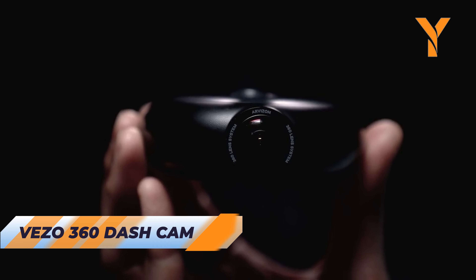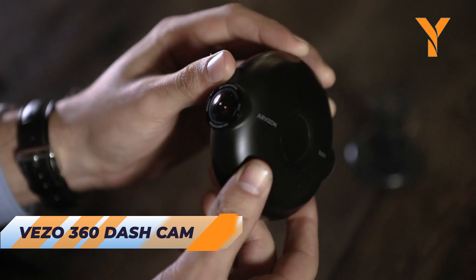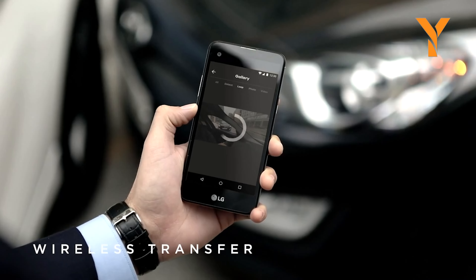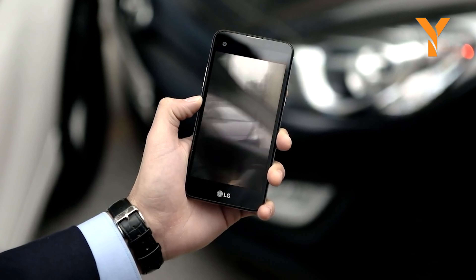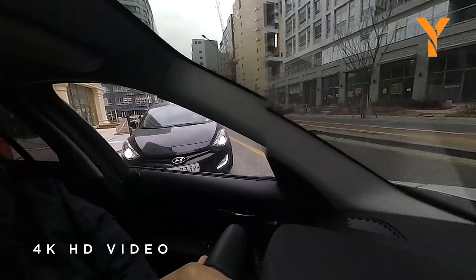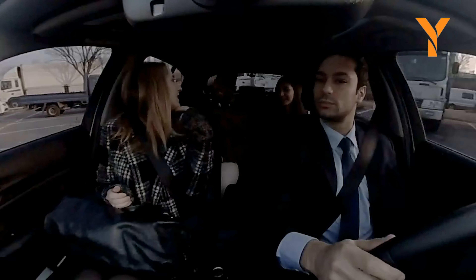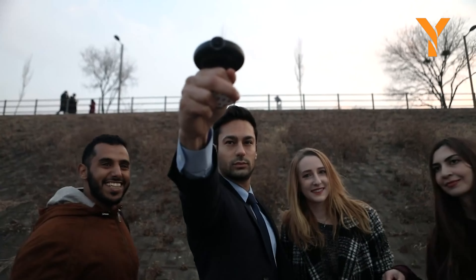Capture every angle with Viso 360, the 4K 360-degree smart dash cam. Equipped with dual lenses, it monitors blind spots and records pristine footage from all directions. Auto accident detection stores collision footage, while the camera surveils the vicinity around your parked vehicle, triggering alerts for any unusual activity. Viso 360 is a blend of fun and functionality, making it an essential addition to your car.